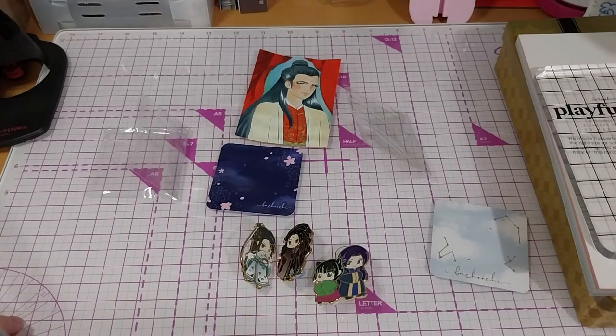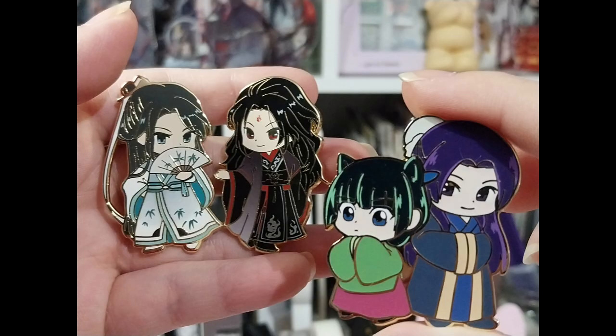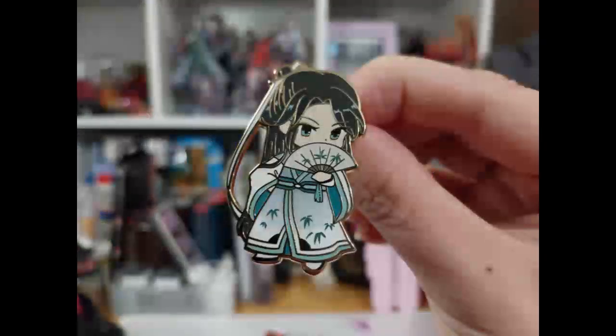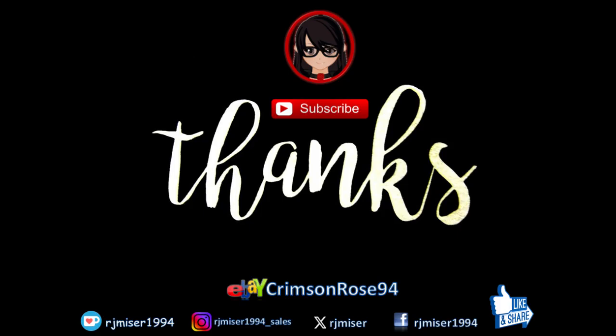But anyway, yes, that's everything. Thank you for watching, everybody. Bye bye!